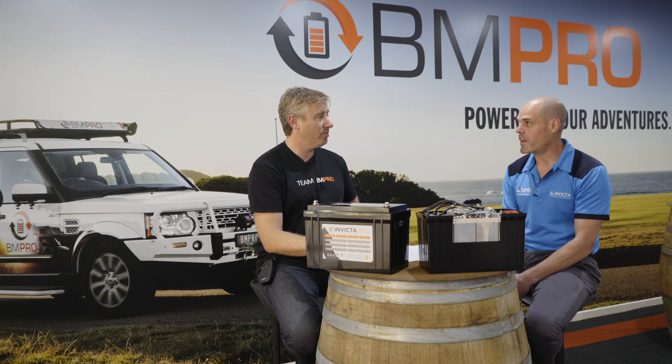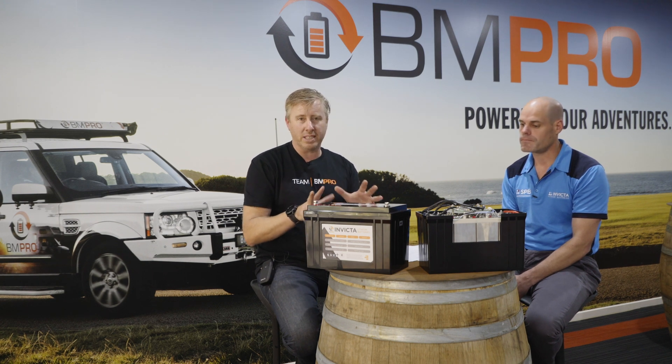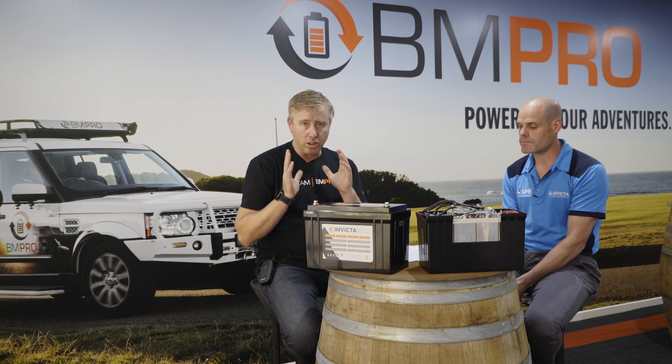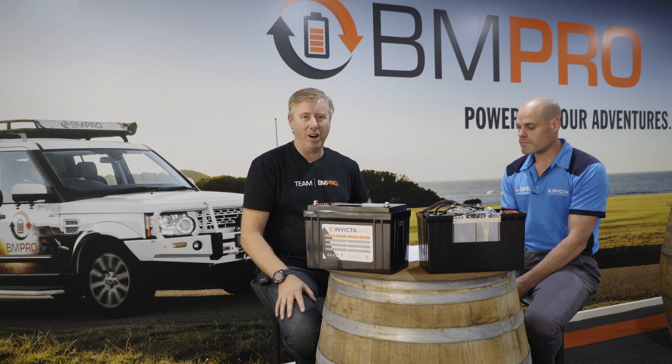Alright, so there you go everyone. Hopefully we've kept it quite simple and high level with the numbers, but the short version is: at the end of the day, the cost per kilowatt hour of what you're investing in with a lithium battery is half that of a lead acid battery. Lead acid may be cheaper now, but in the long term lithium is the way to go. We're going to see you in episode five very shortly.